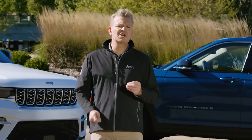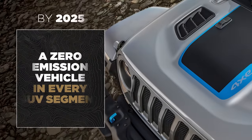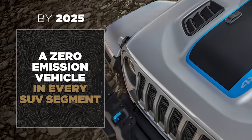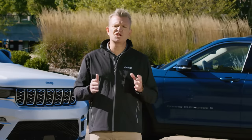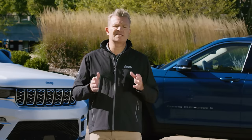The new Jeep Grand Cherokee 4xE is a critical milestone toward achieving our vision of zero emission freedom. By 2025, our plan is to offer a zero emission electric Jeep model in every SUV segment. And there is so much more to know about the new Jeep Grand Cherokee — let's take a look.